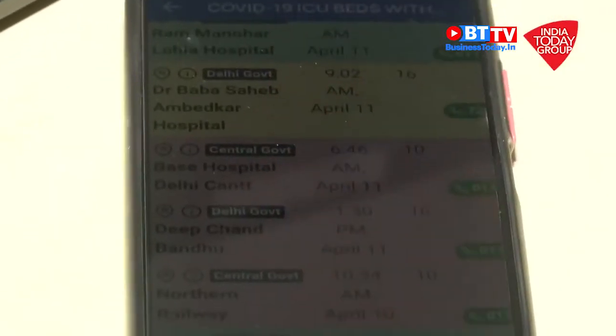For COVID-19 ICU beds with ventilator, Rajiv Gandhi Super Specialty Hospital shows no bed, Eames Trauma Center no bed, Burari Hospital no bed, and Base Hospital Delicant no bed. I cross-checked with Base Hospital and spoke to a person from the hospital over the phone, who confirmed there is no bed with ventilator available.